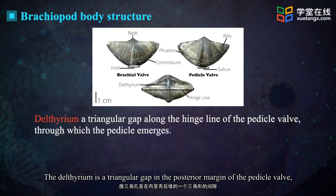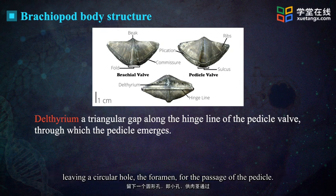The delthyrium is a triangular gap in the posterior margin of the pedicle valve, leaving a circular hole — the foramen — for the passage of the pedicle.